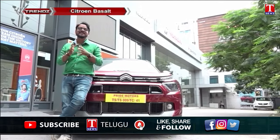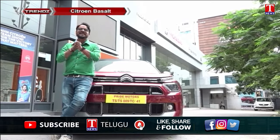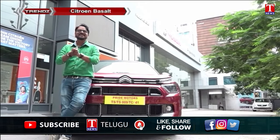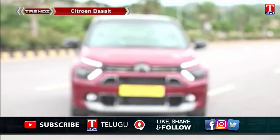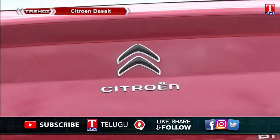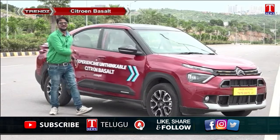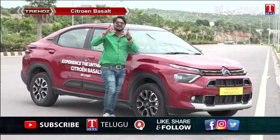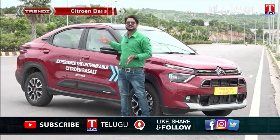Citroën has introduced the Basalt, a coupe-inspired SUV with convenient features. The Citroën Basalt is a coupe-inspired SUV offering SUV-style comfort and convenience. This is the Citroën Basalt.